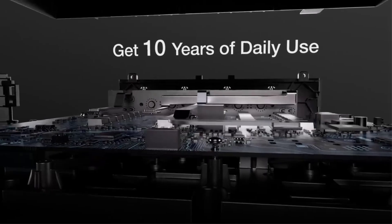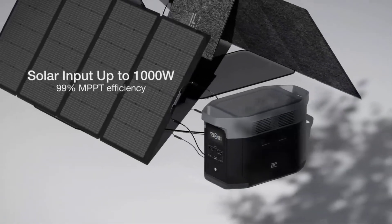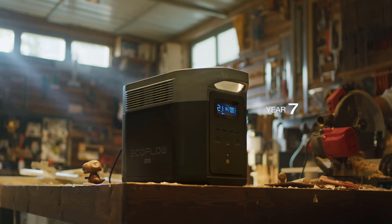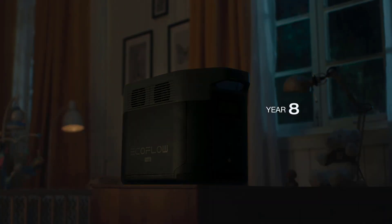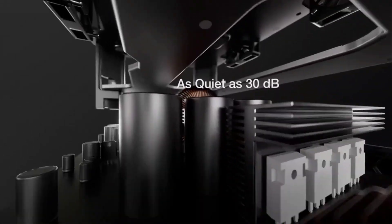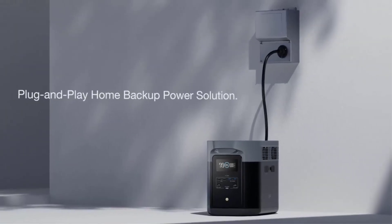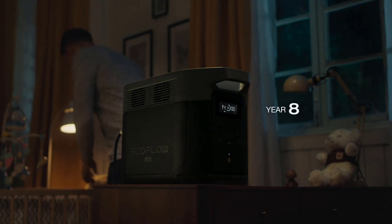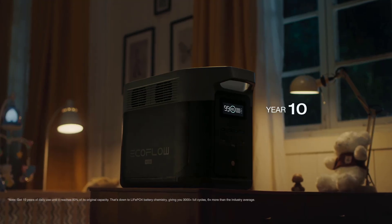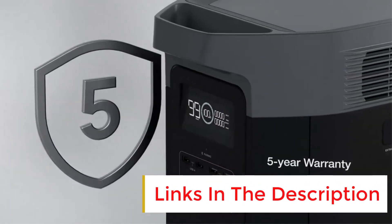In addition to its quick charging skills, the EcoFlow Delta 2 Max offers an impressive array of connectivity, including six AC outlets, which is more than many larger models offer. That's great if you want to run many devices or chargers simultaneously. If you need more capacity, you can add two extra external batteries to give it a total storage of 6kWh. At 51 pounds, this isn't the lightest solar generator in its category, but like other EcoFlow generators, it has chunky handles on top that make it easy to lug around.